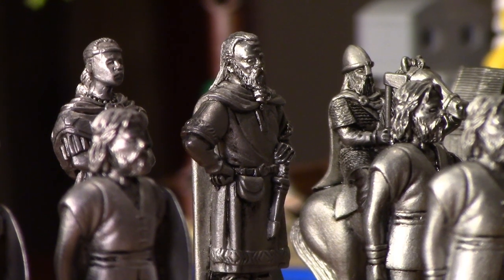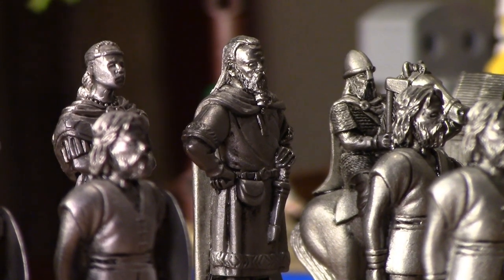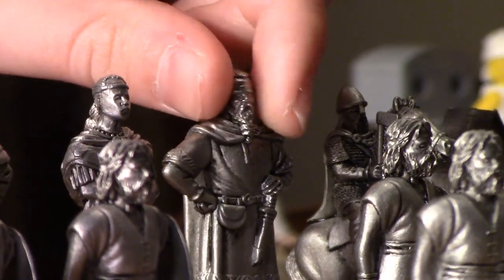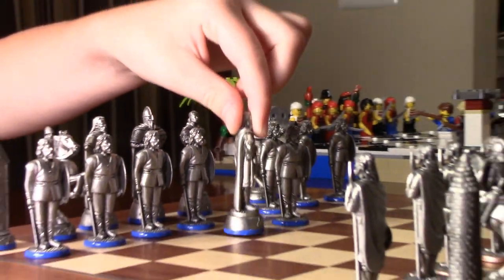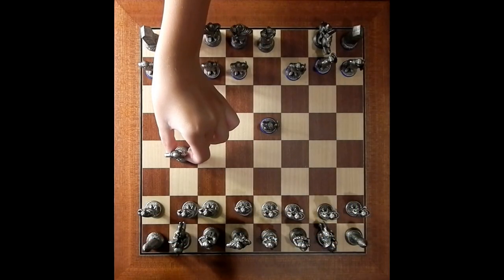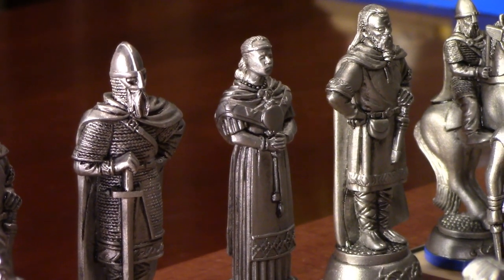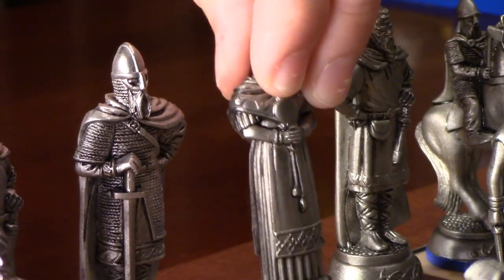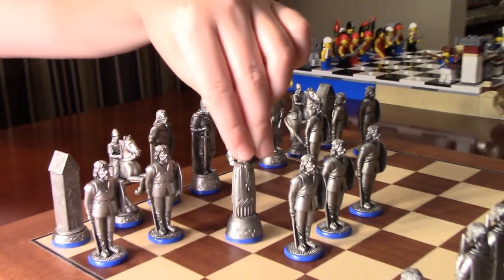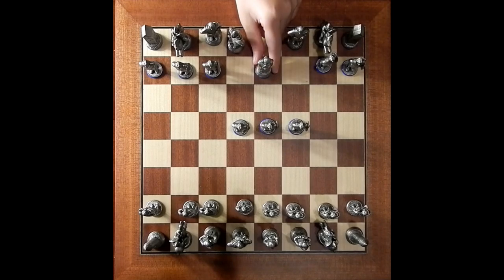Before the bishop was introduced, the elephant was limited to moving two squares only in a diagonal line. The elephant soon became the bishop, who is able to move as many spaces as he wants in a diagonal line. The minister became the queen, which can move any number of spaces diagonally, horizontally, and vertically — she has everyone's power except the knight's.